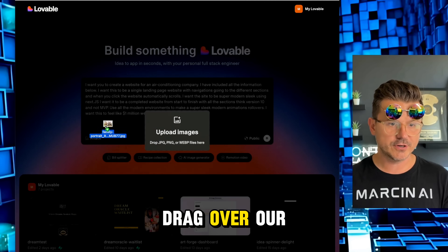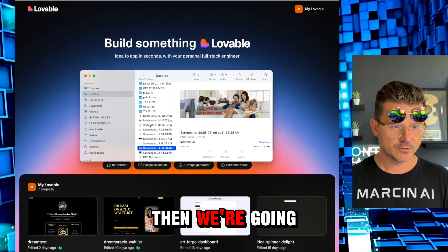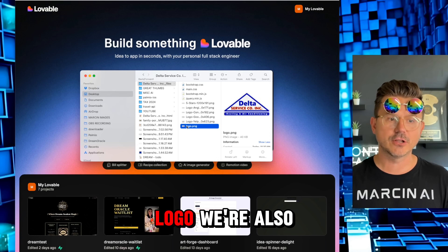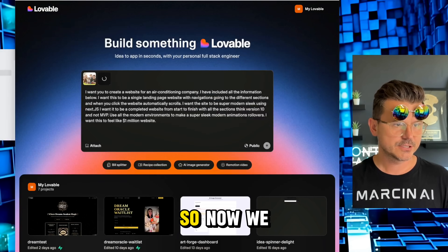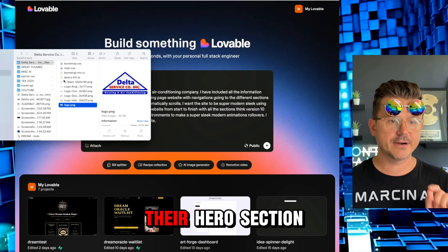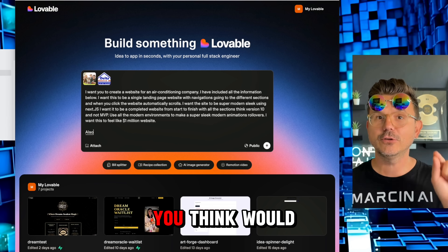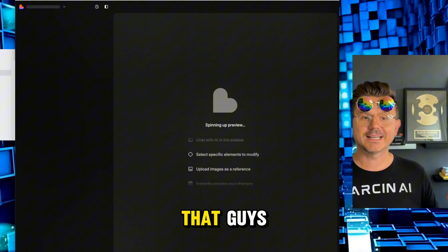Then we include the images — we drag in our hero section image, then their logo. Now we have the logo and the hero section. We add: 'Also add anything you think would make this website very professional.' And we're off! Just like that, Lovable is going to start love-coding this website from start to finish.